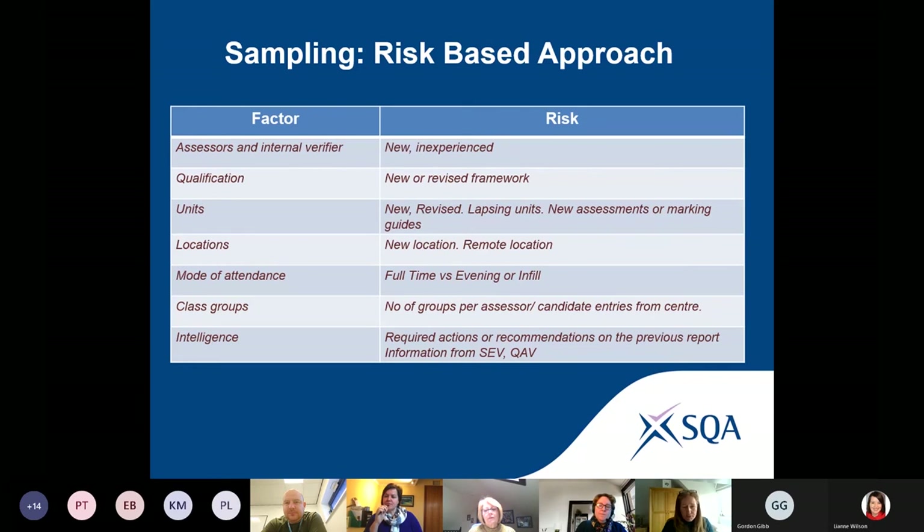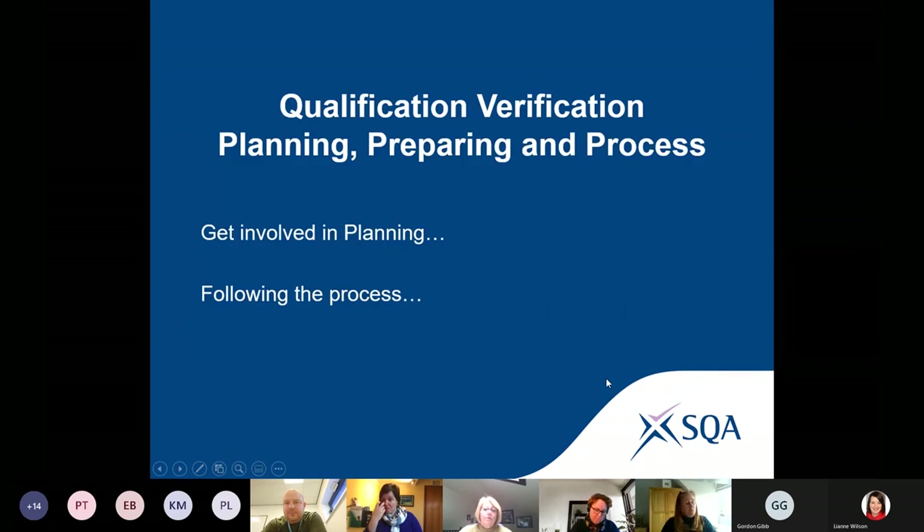You have to engage with our EVs. You have a part to play — you can have participation in the sampling and in the QV activity. Now I'm going to move on to talk about preparing, planning, and the process. There are three topics I'm going to put you into breakout rooms to discuss.